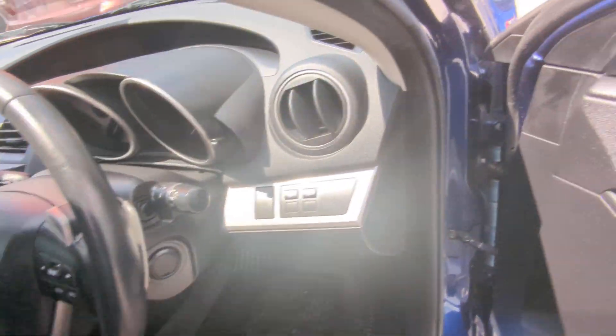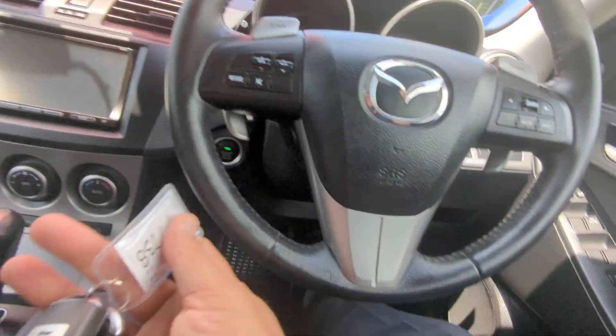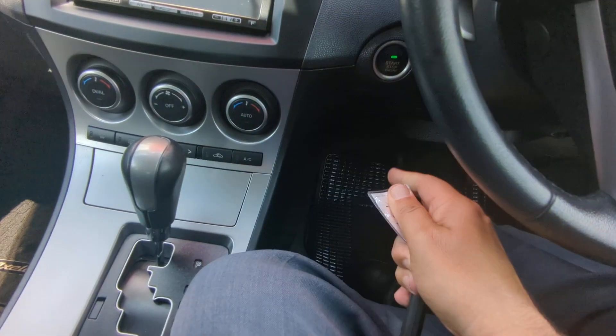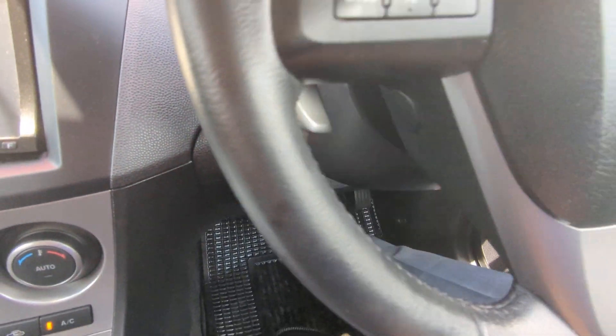Alright, let's jump on inside and get this started. Key fob on your person, foot on the brake — it is a push start on the left side here, and it goes.